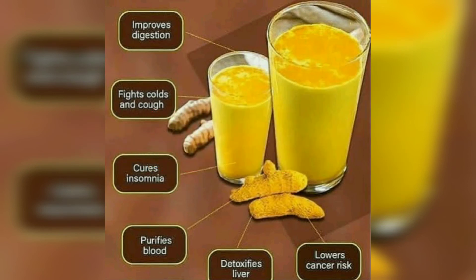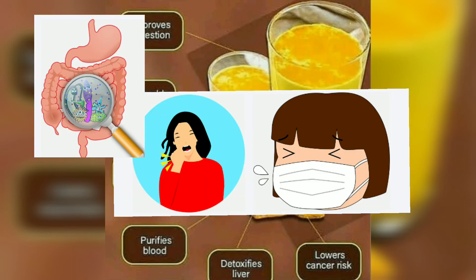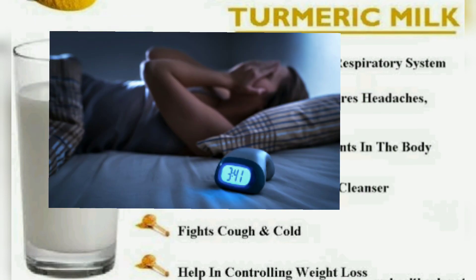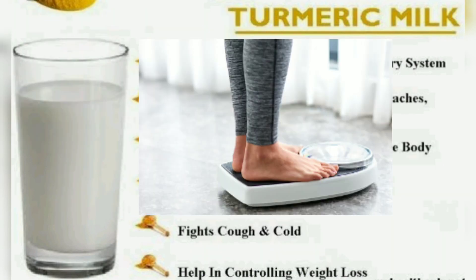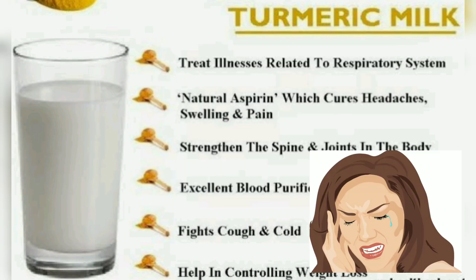Now let's look at the benefits of turmeric milk. It improves digestion, fights cold and cough, cures insomnia, purifies blood, detoxes the liver, lowers cancer risk, and helps in controlling weight. It also has natural aspirin properties which help cure headache, swelling, and pain.